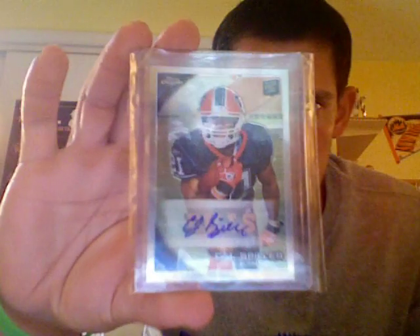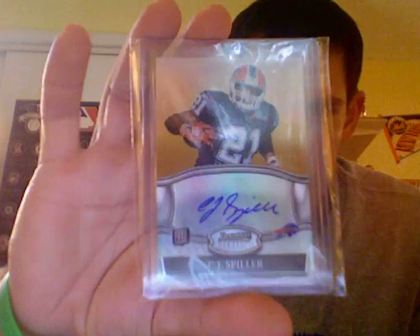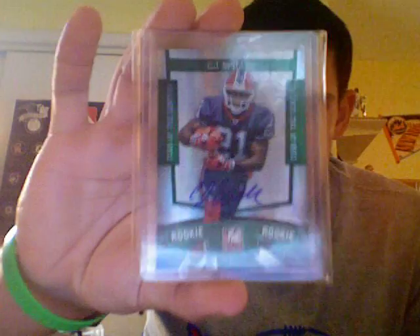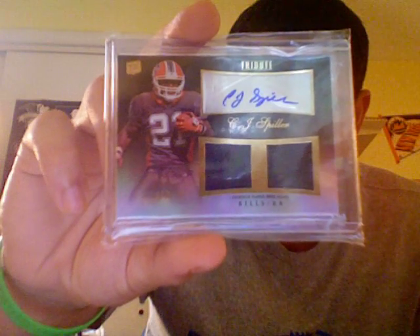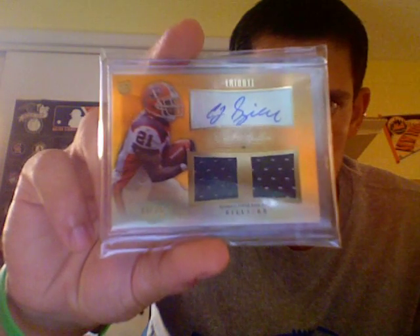This is Topps Chrome Rookie Autograph. 2010 Absolute Memorabilia RPM jersey ball jersey auto. From Bowman Sterling, the gold rookie autographs at 25. Donruss Elite rookie auto. Topps Triple Threads the green version numbered at 50. Topps Tribute dual jersey auto black at 30. And then also from Topps Tribute, the gold numbered at 15, dual jersey auto.